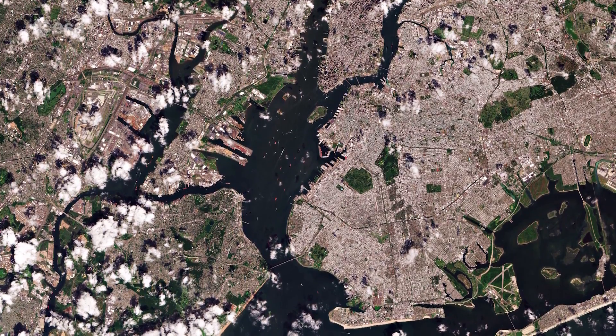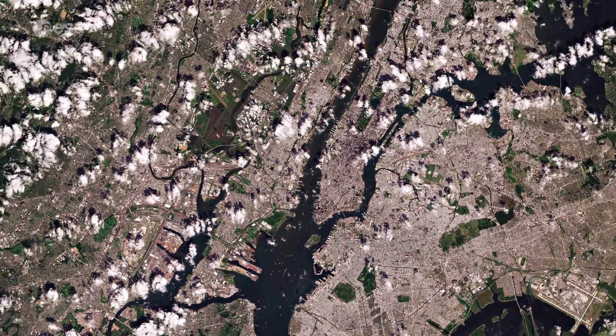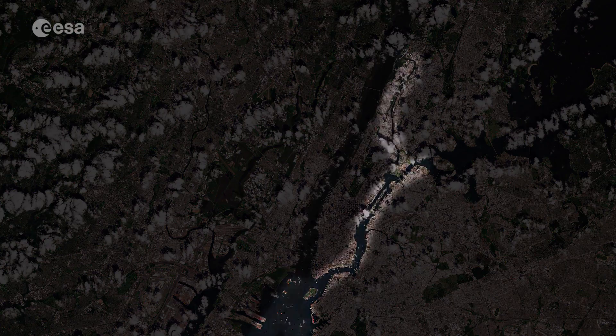Situated on one of the world's largest natural harbors, New York City is composed of five boroughs. The island of Manhattan is visible in the center, bounded by the Hudson, East and Harlem rivers.